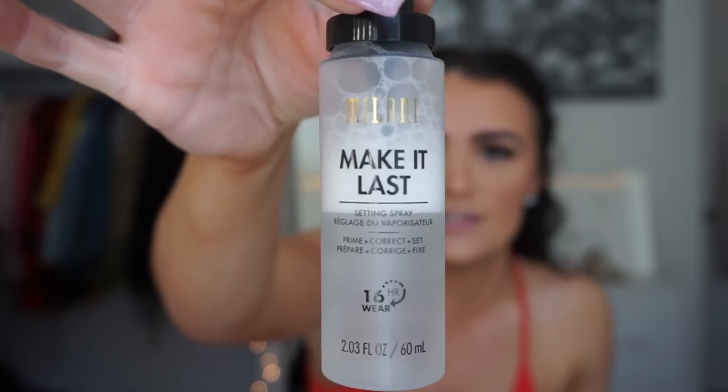The eyes are just something really subtle — nothing crazy. I'm also going to use the Catrice Cosmetics Prime and Fine Dewy Glow Fixing Setting Spray — I love this stuff. Then I'm going to use my second setting spray, the Milani Make It Last Setting Spray. They have a matte version now too, so if you're oily, there you go.